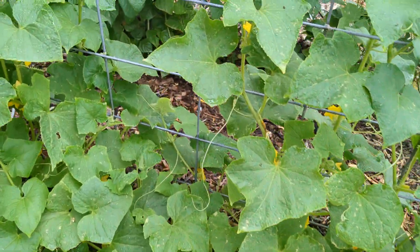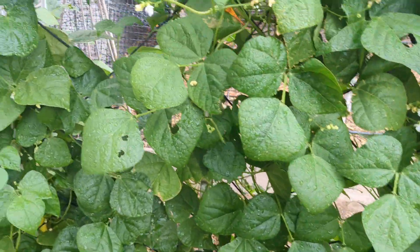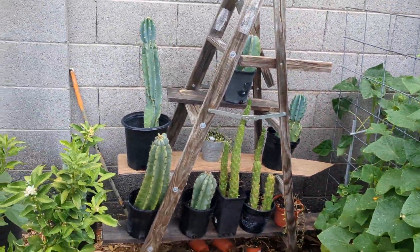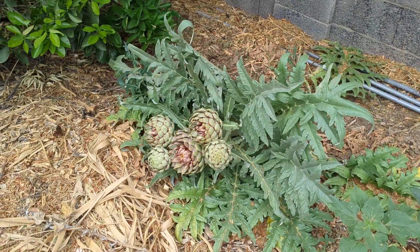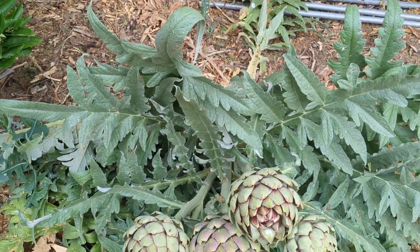Over here we have the pickling cucumbers. And then over here we have pole beans. We've got the cactus ladder. Kumquat.